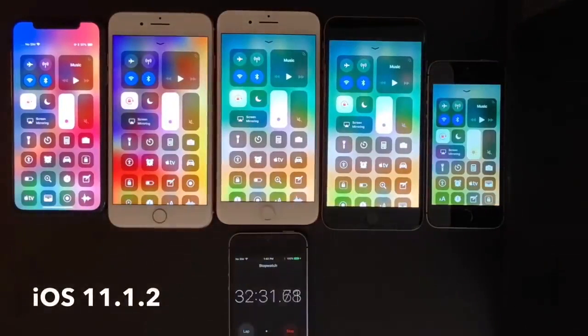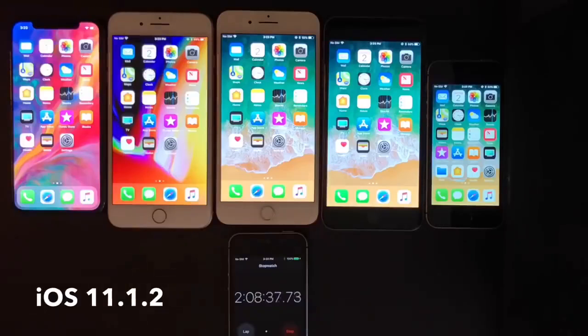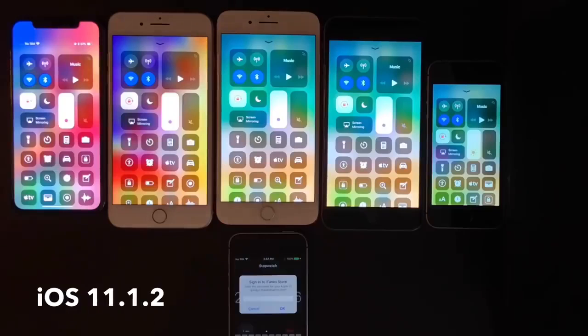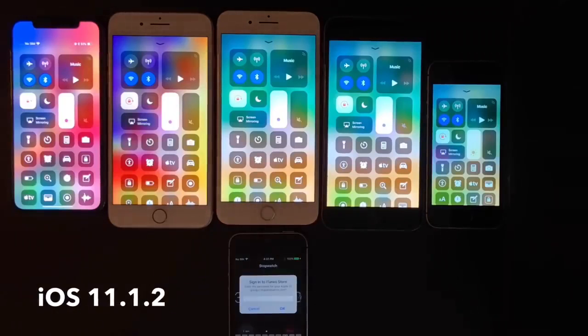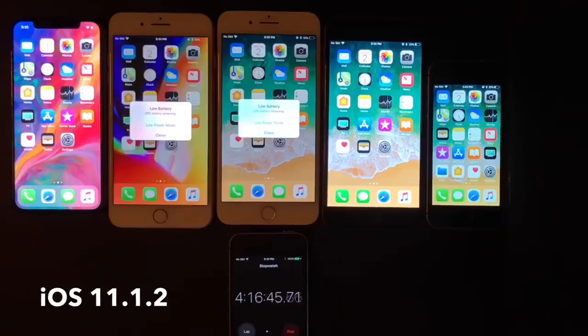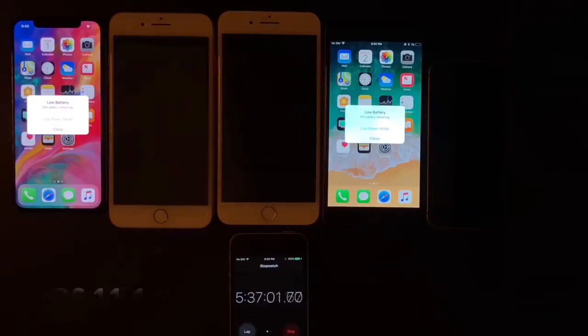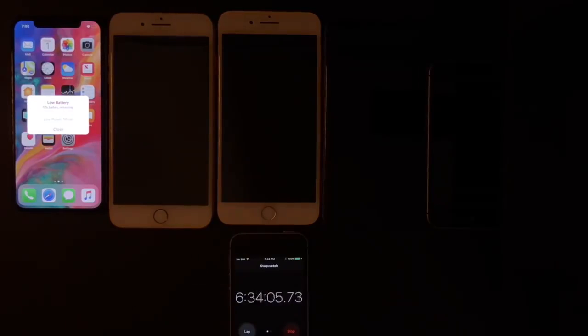From left to right: the iPhone X, the iPhone 8 Plus, 7 Plus, 6 Plus, and SE. The first device to die was the iPhone 7 Plus with 4 hours and 45 minutes, followed by the iPhone SE with 5 hours and 25 minutes, then the iPhone 8 Plus with 5 hours and 35 minutes, and the iPhone 6 Plus with 5 hours and 40 minutes. The winner is the iPhone X with 7 hours.